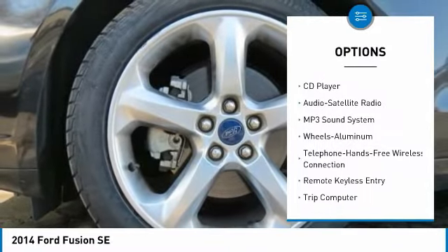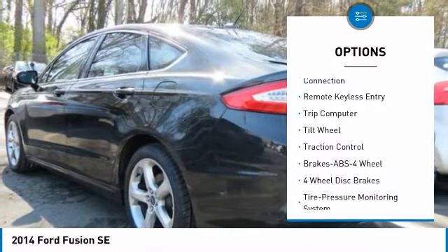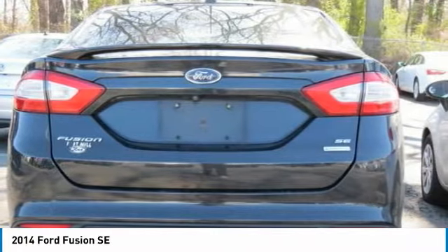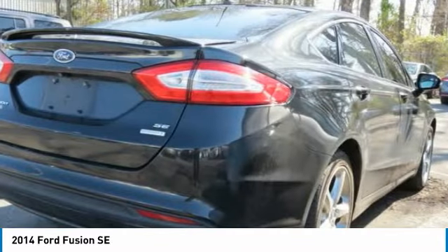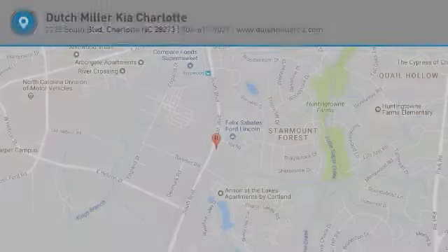traction control, Bluetooth wireless data link for hands-free phone, air conditioning, power steering, cruise control, aluminum wheels, floor mats, FWD, and rear defrost. Is love at first sight really possible? Let us know when you stop in.